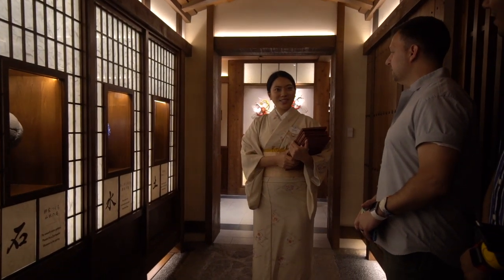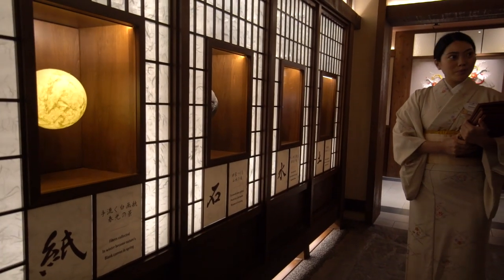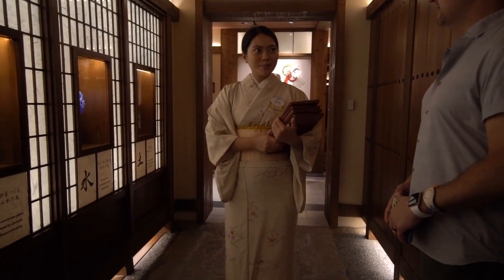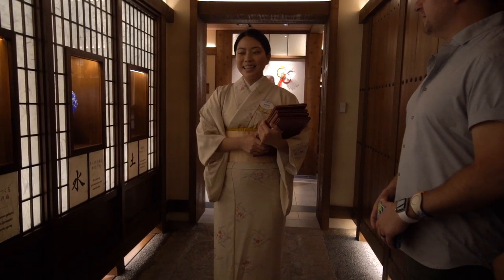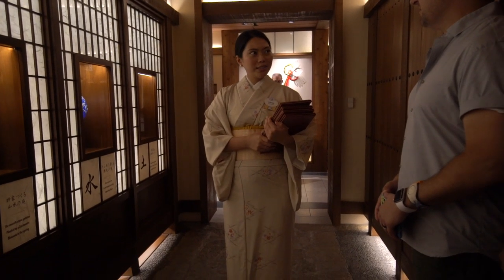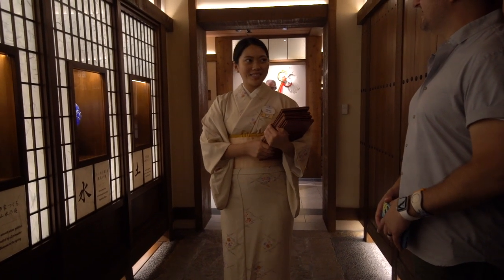And today you have been selected to dine in our paper room, the second one. Paper has been a part of Japanese living for many generations. We call Japanese paper washi, and the use of washi is seen everywhere — in Japanese calligraphy, folded out of origami, and also a culture of gift wrapping called musubi. Musubi means to tie or connect,